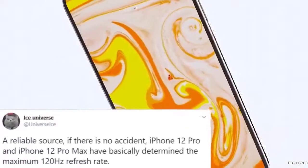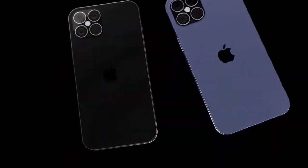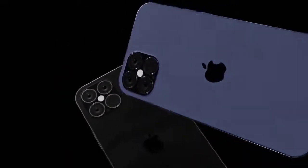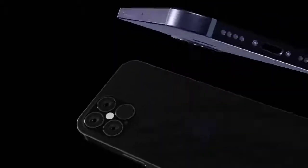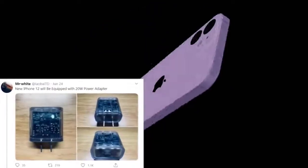Next up, the iPhone 12 is expected to come with a 20-watt power adapter inside the packaging. This news comes from Mr. White on Twitter, who states it will be a 20W USB Type-C power delivery adapter to charge the iPhone 12.